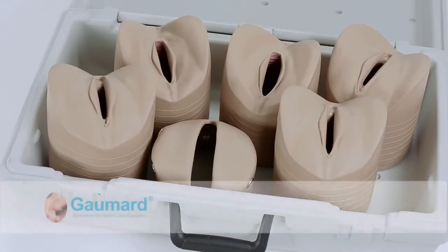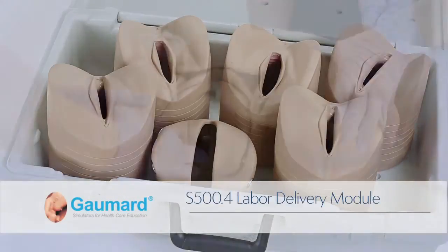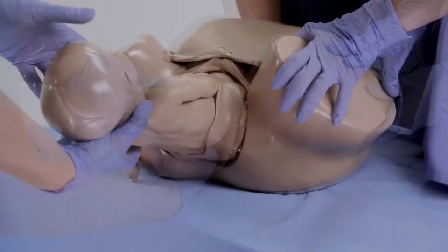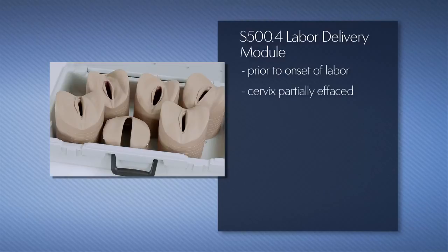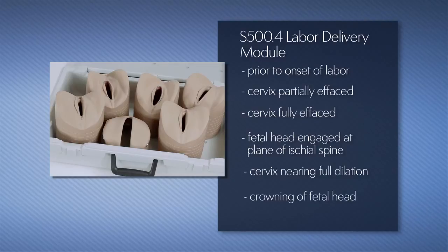The optional S500.4 labor delivery module includes six inserts which approximate the dilation and effacement of the cervix before labor, during labor, and at birth. The six inserts represent the following stages: prior to onset of labor, cervix partially effaced, cervix fully effaced, fetal head engaged at the plane of the ischial spine, cervix nearing full dilation, and crowning of the fetal head.